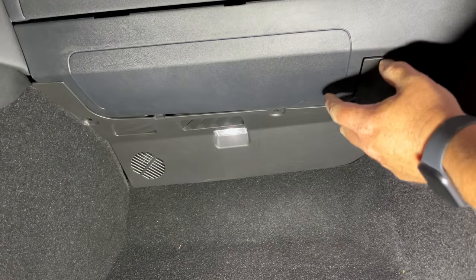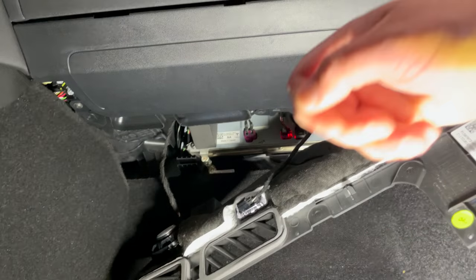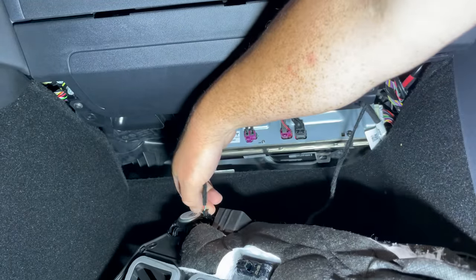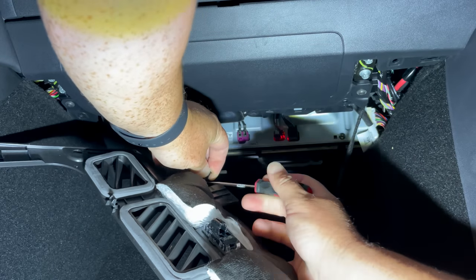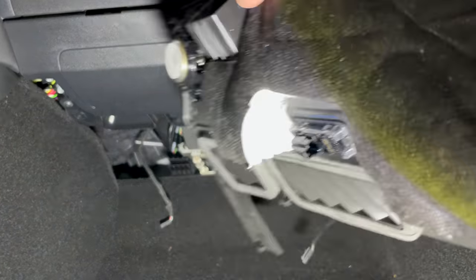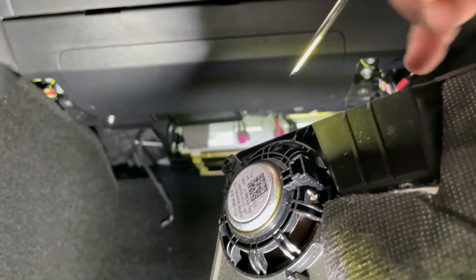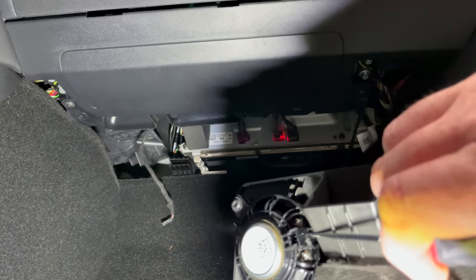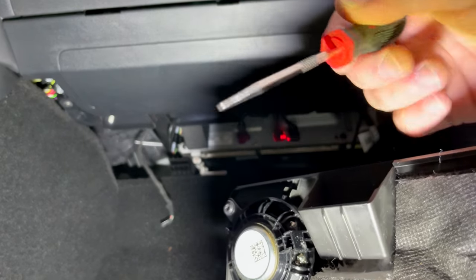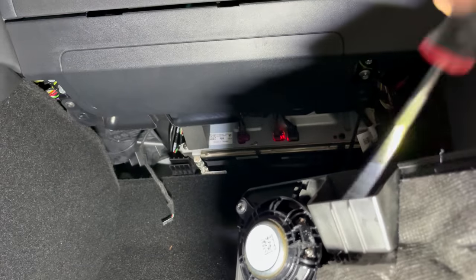Now that that's done, we're just going to pull this down and it should come down pretty easily and gently. There are two very small clips — one for the light and one for the speaker. For the speaker, there's a little slot right here that you've got to stick a tool through. If you have the pry tool set I've recommended time and time again, just push that through and pull the pin out.